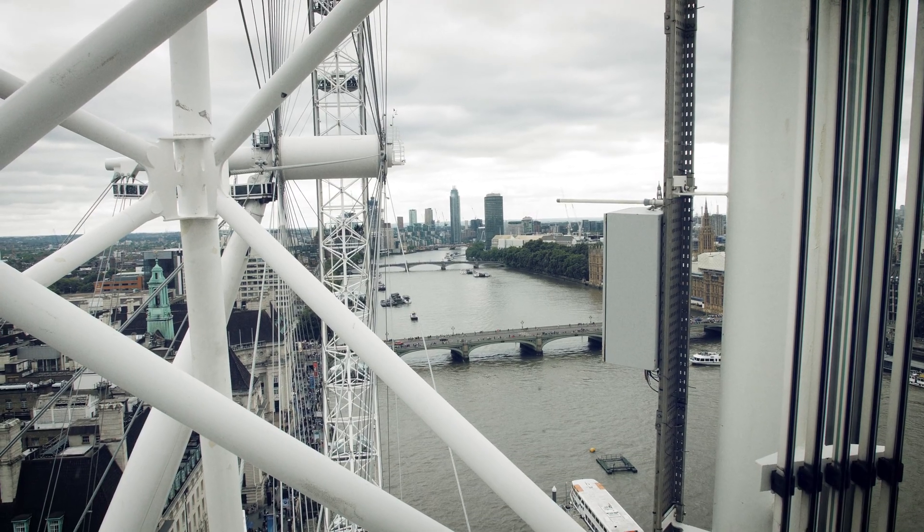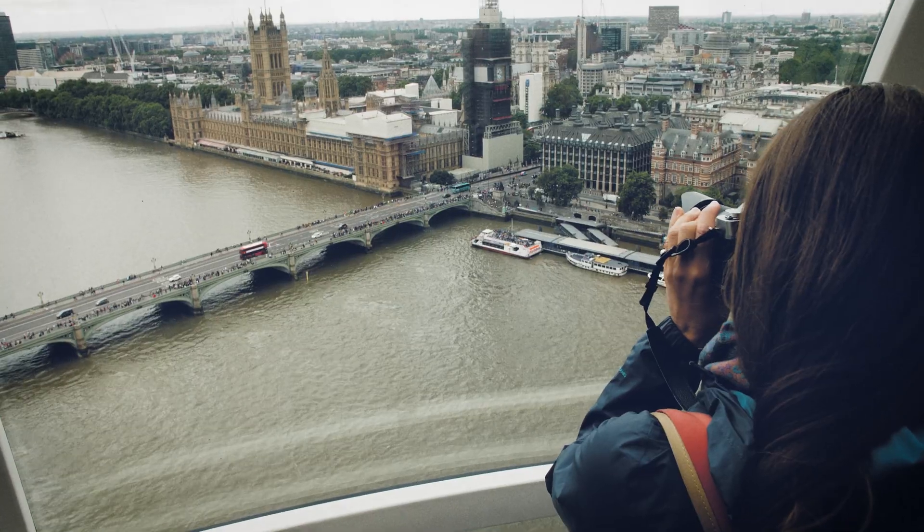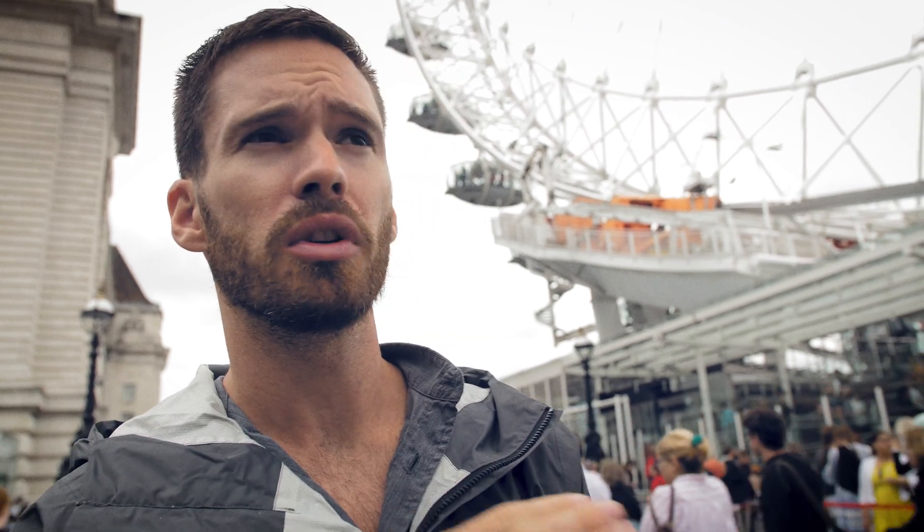It's 400-something feet tall and rotates at 10 inches per second. They don't put too many people in the capsules, so you're not going to feel super crowded — there's plenty of room to move around and see all the sights.